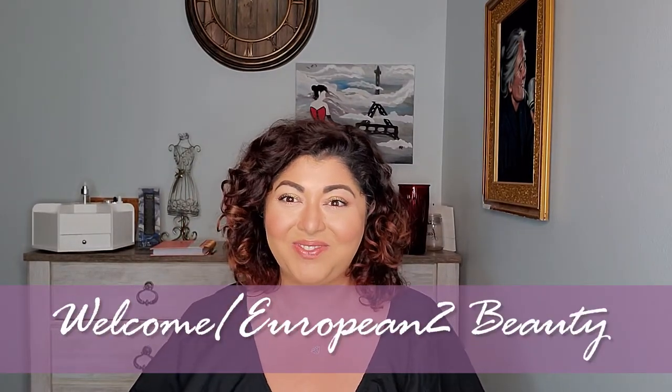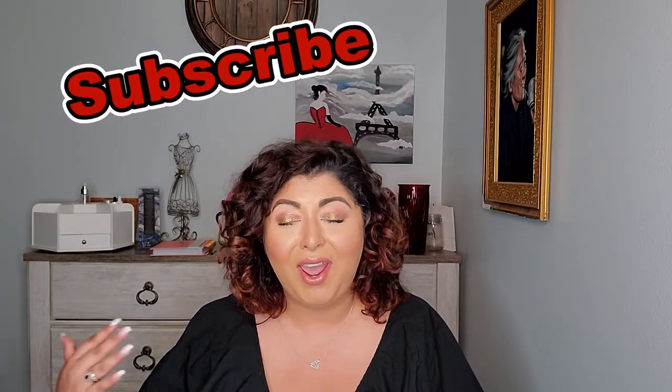Hello everyone and welcome back to my channel. My name is Cosmina and I make beauty videos. In today's video we're going to talk about my empties. I kept some of the bottles I finished — let's call it my summer empties, since we just got out of summer. So whatever I used in summer and whether I'm going to purchase it again or not. Please subscribe to my channel if you're new here — I'm a new YouTuber and I'll take all the support I can get. Thank you so much if you already subscribed. Now let's get into my empties.